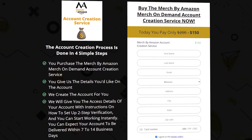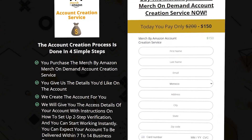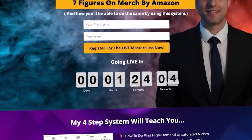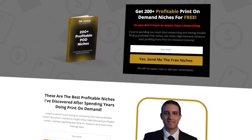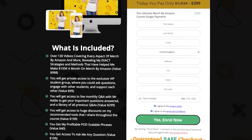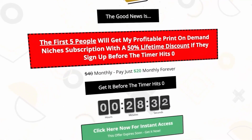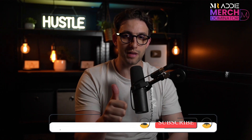If you guys need a Merch by Amazon account or know someone who does, I'll leave a link below in the description — you'll get it within 24 hours of purchase. I'll also leave a crash course for Merch by Amazon, 200+ profitable print-on-demand niches, and a link to my full ultimate Merch by Amazon course that's helped hundreds of people. If you don't have time for niche research, I'll leave a link for my niche research service.